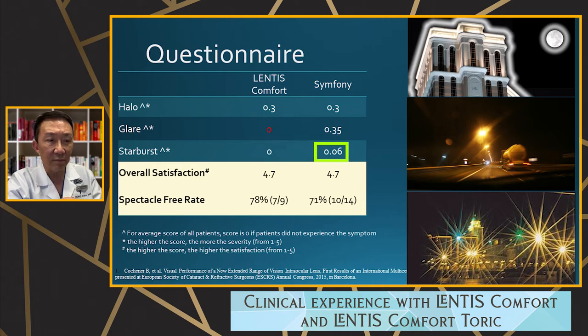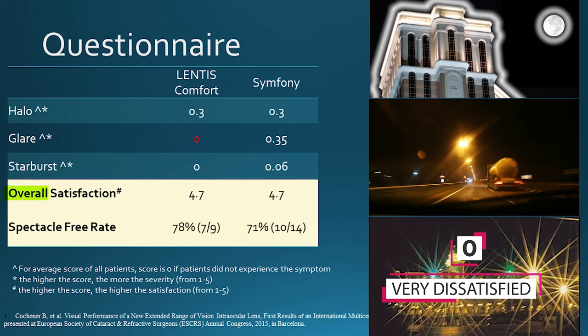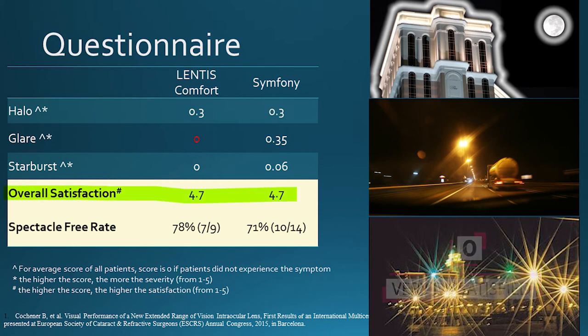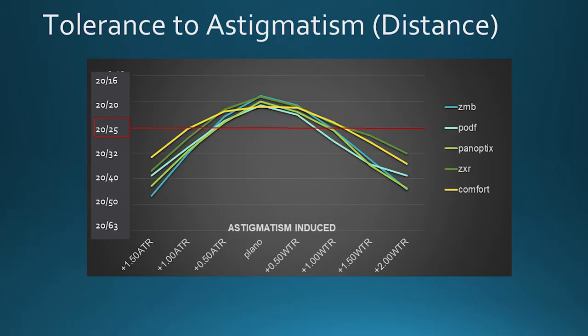The Symphony still has some starburst, but there is none with the Lentis Comfort. Overall satisfaction was rated zero to five, five being most satisfied. The average score is 4.7 — surprisingly high — with Symphony achieving a similar score. Spectacle freedom was 80% compared to 71% for Symphony. That's quite good for complete spectacle freedom.